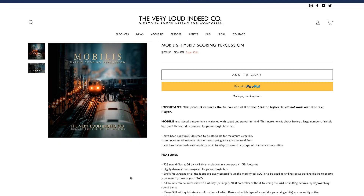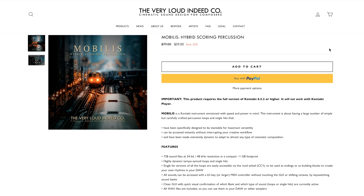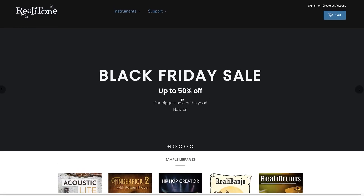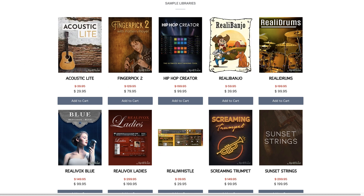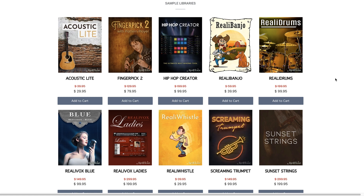Very Loud Indeed Company's latest release, Smobilis Hybrid Scoring Percussion, is 25% off at intro price — $59, normally $79. Rialatone has their Black Friday sale going on with up to 50% off, and they've also got updates to Acoustic Light, Riala Banjo, Riala Whistle, and Screaming Trumpet.